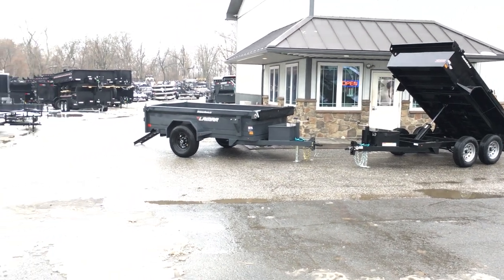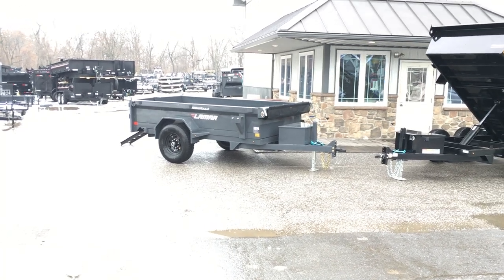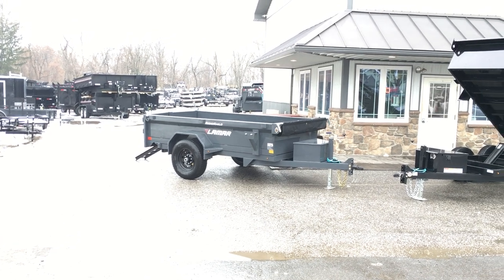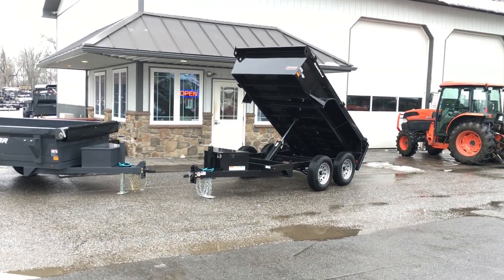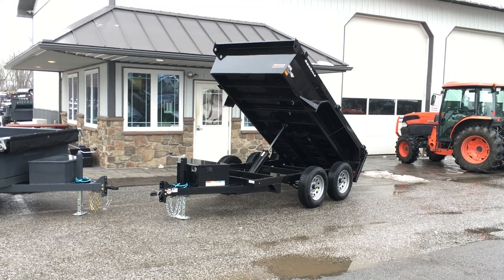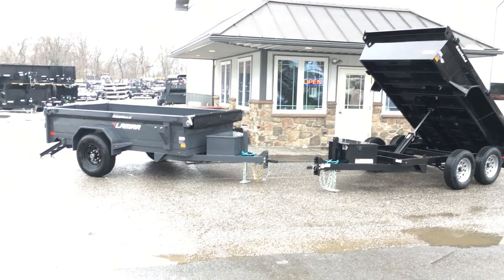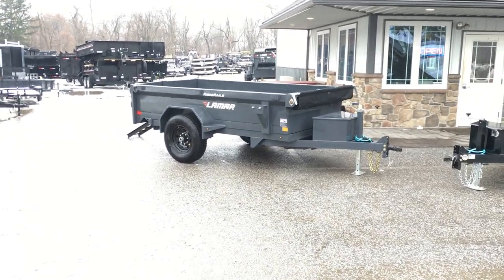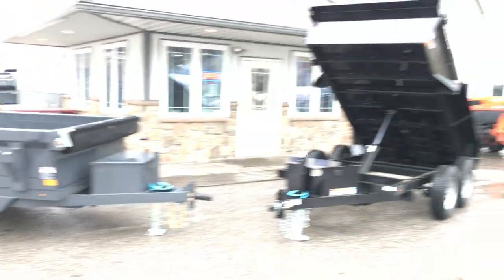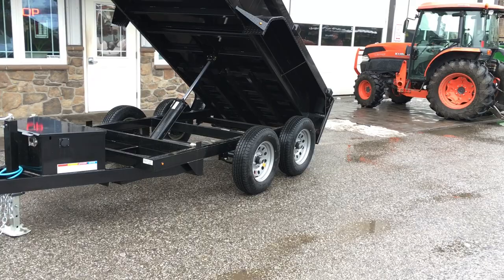To the left we've got a Lamar DS601017 — 60 referring to 5-foot width, 10 to 10-foot length, 17 referring to the single axle 7,000 pound axle. To the right would be the more common DS601023, referring to two 3,500 pound axles. So we've got two different configurations both on the axle configuration but also on the options.